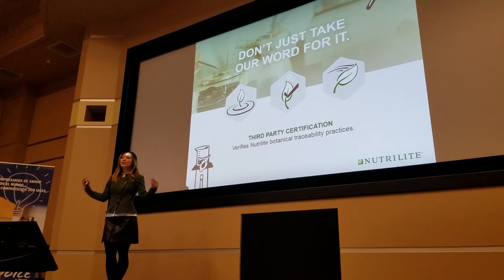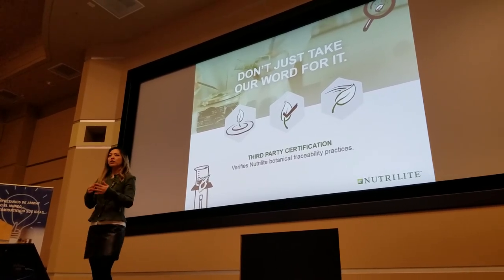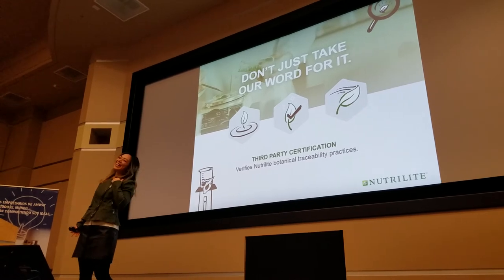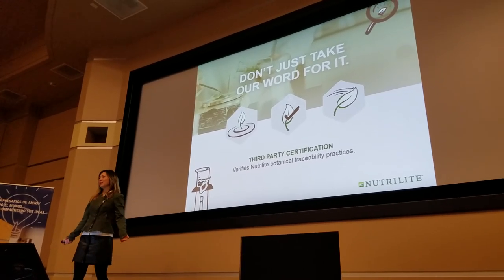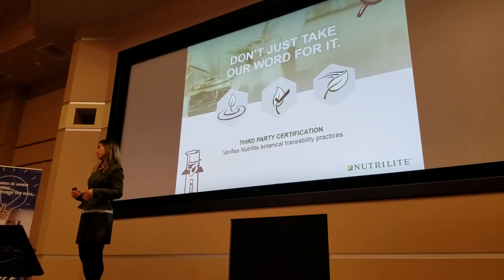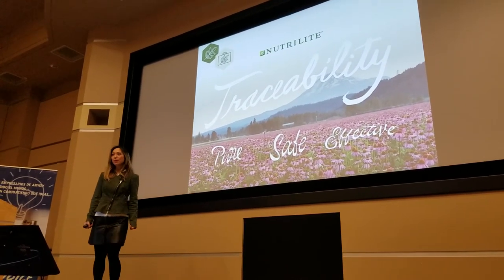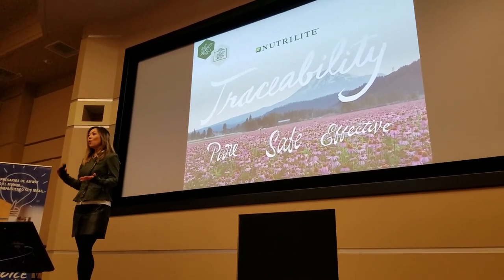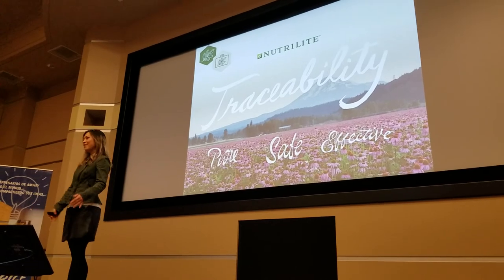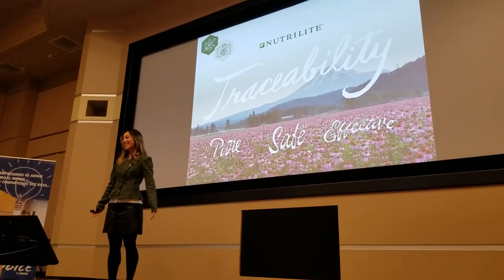Don't take our word for it — we have third-party people to come and certify us, audit us, and look at what we do. Because when you and a buddy say 'you got it, right? Yeah, I got it' — let's not do it that way. Let's be honest, transparent, and have a traceable, responsible way to show people what we really do. So here we are — the Nutrilite Traceability Program. We're really trying to let you know why, where, how, and who. Why is it safe? How is it pure? How do you know it's effective? Because of people like me, and because there are people like you who love this kind of product. Thank you so much for your time.